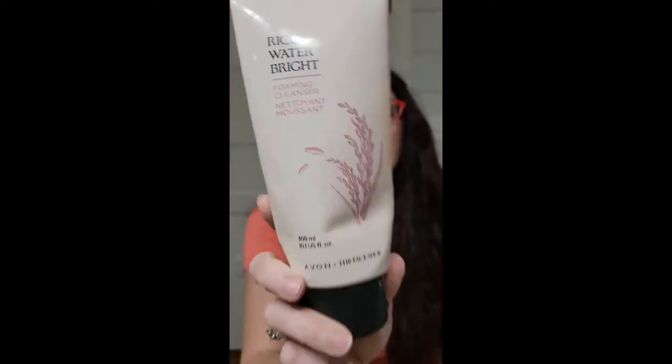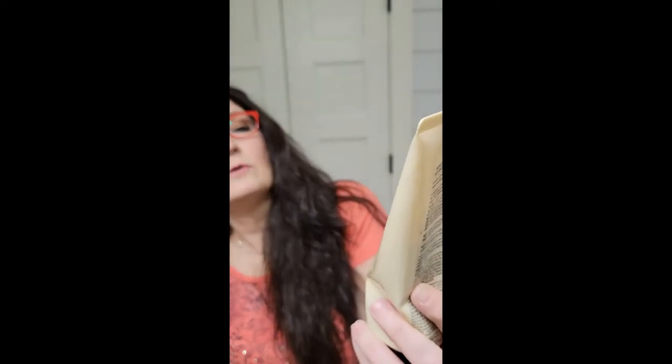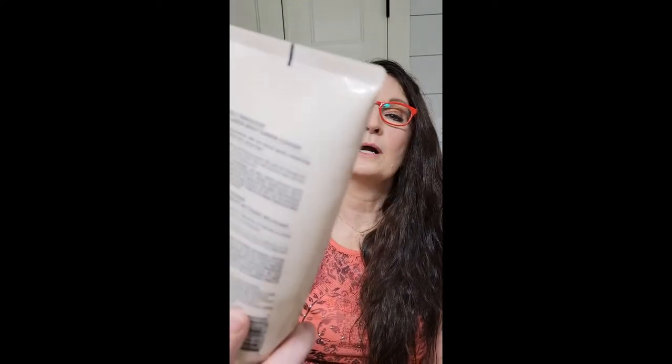Next up we have the Rice Water products. The first one they came out with was Rice Water Bright Foaming Cleanser, which I thoroughly loved. It has kind of a white creamy look and leaves your skin nice and soft — not greasy, not too dried out.